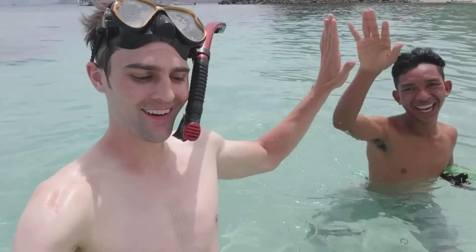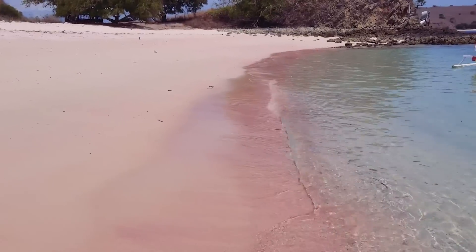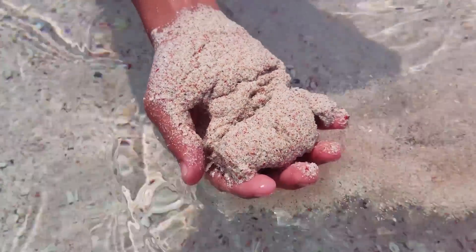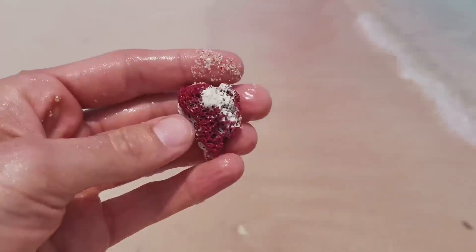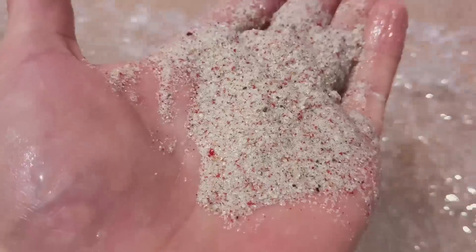Wow! We're here at the pink beach. I'm not gonna lie, guys, it's really pink — it's almost as pink as my skin. Oh my god, I have to show you this, guys. This is crazy, look at how pink that is! It's all because this coral has gotten crushed up and has now turned this beach pink. If you scoop this up, you can see all the little pieces in there that are red and have made this beach truly pink.